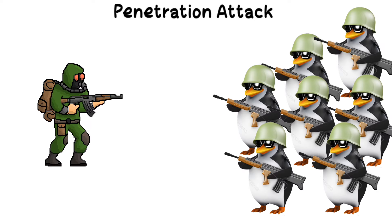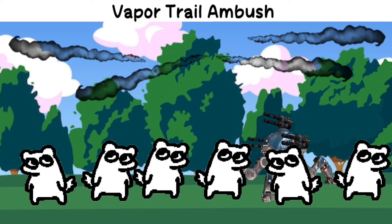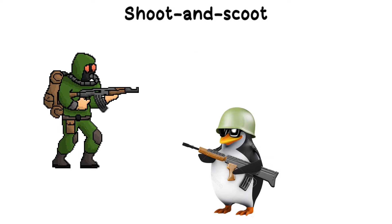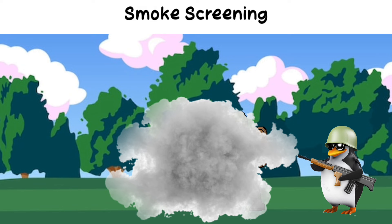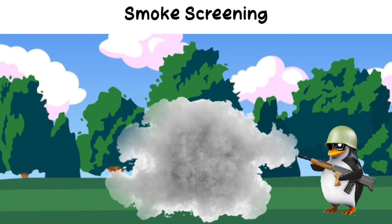Penetration attack: concentrating force on a narrow front to break through enemy lines. Vapor trail ambush: deceiving the enemy with aircraft vapor trails for surprise attacks. Shoot and scoot: a tactic where units fire and quickly move to avoid enemy counter fire. Smoke screening: a tactic that uses smoke to obscure visibility on the battlefield, allowing troops to move, attack, or withdraw while making it difficult for the enemy to see and target them.